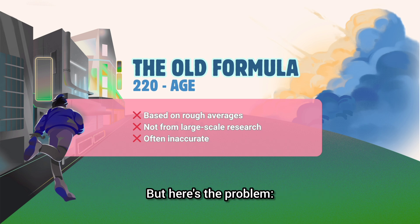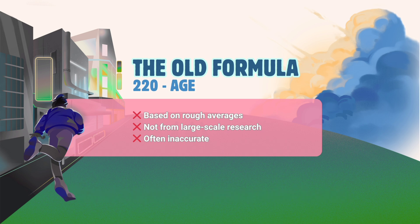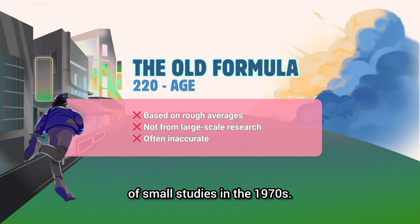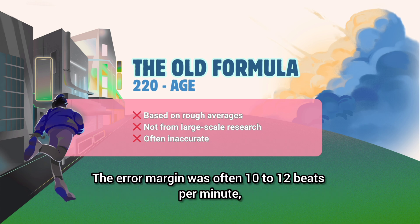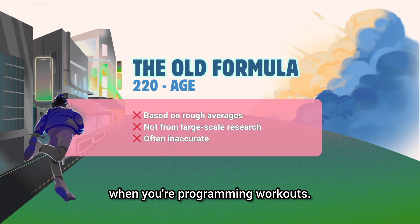But here's the problem: it wasn't actually based on a large scientific study. Instead, it came from a rough collection of small studies in the 1970s. That means it often missed the mark. Younger athletes would see their max heart rate overestimated, while older athletes would see it underestimated. The error margin was often 10 to 12 beats per minute, which makes a big difference when you're programming workouts.